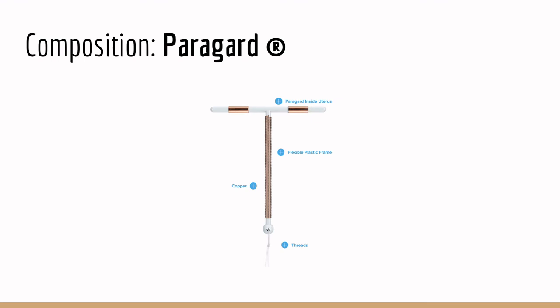Here we have the Paragard copper IUD. As you can see, it is a thin, T-shaped device made of a plastic frame and thin copper coils. The frame is made of light, flexible, polyethylene barium sulfate plastic, which does not interfere with the copper, nor does it degrade in the body or cause an immune response.